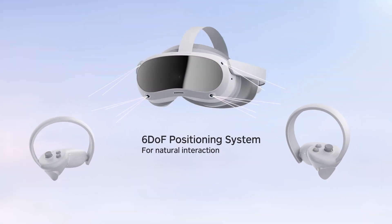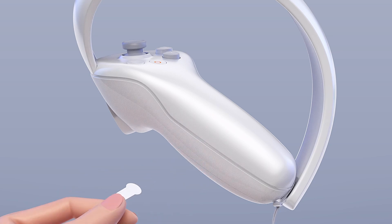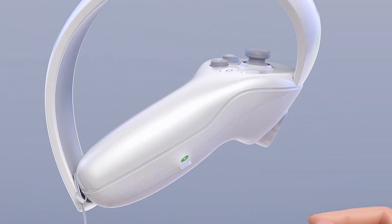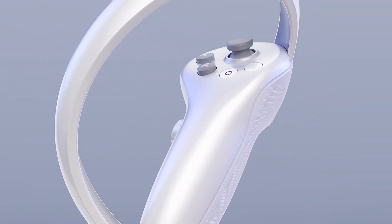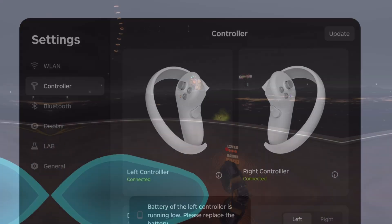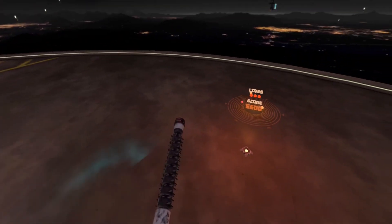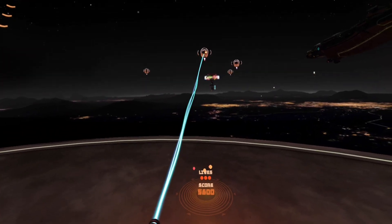Another thing I really like about the Pico are the controllers. They are a simple design, but the way the tracking rings are laid out, you don't end up clashing them together like you do on the Quest. The haptics also seem slightly more powerful with more feedback. However, they don't quite track as well as the Quest 2. Tracking wasn't perfect in the early days of the Quest either, so I imagine this could also be refined with software updates.